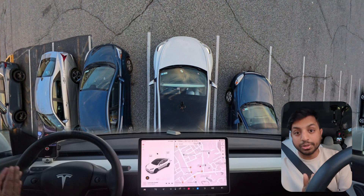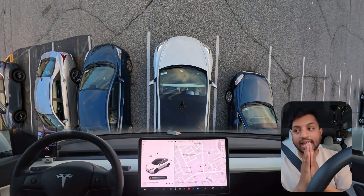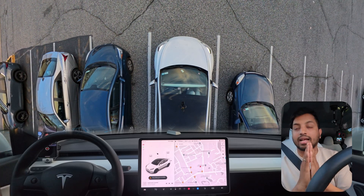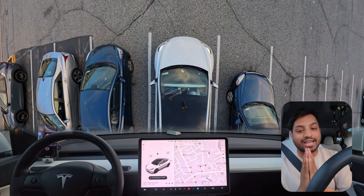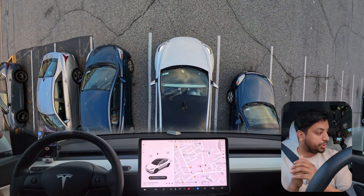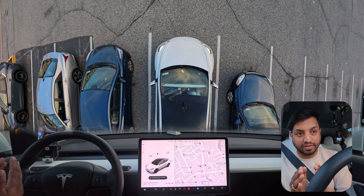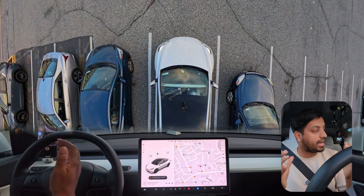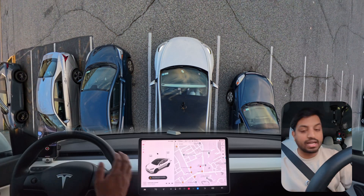If you're new to this channel, make sure you subscribe. Now we're going to test the summon feature in this Long Island parking lot. I'm going to get out of the car and we'll see how the car handles the auto summon feature.